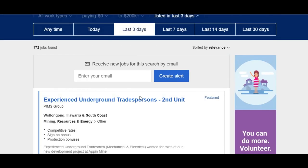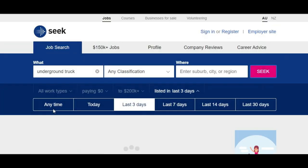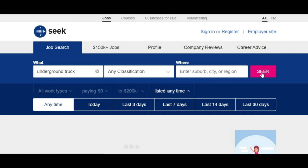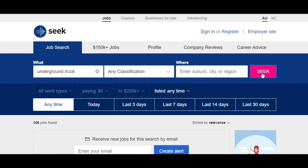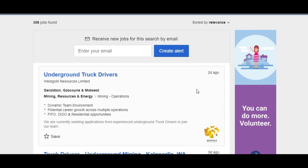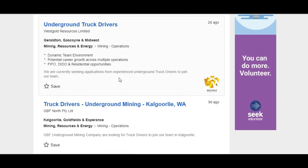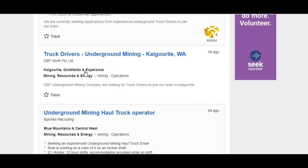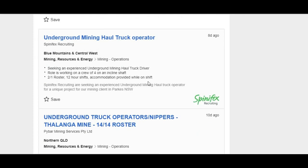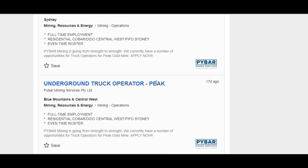Let's come back up to the top and get more specific — we'll search the truck driving role and set it to 'any time'. One thing to note in our industry is that if jobs are still listed, they're still looking; if they've taken the job down, it's over. West Gold is a new one — they're always looking for new truck drivers because they have a high turnover. GBF is a contractor miner looking for people, and Prybar has several mines in the eastern states all looking for people.